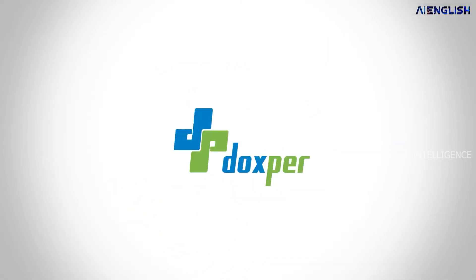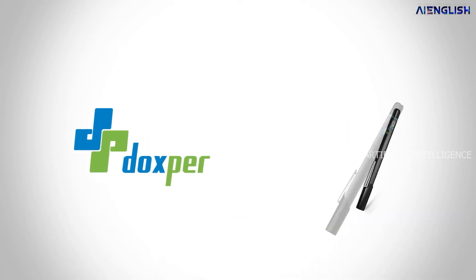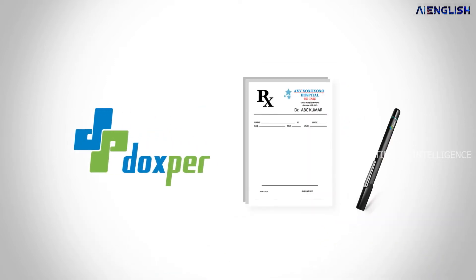To overcome that, a Mumbai-based startup, Docsper, introduced a revolutionary product which works with artificial intelligence: the Docsper digital pen and Docsper digital paper. So how does this technology work?